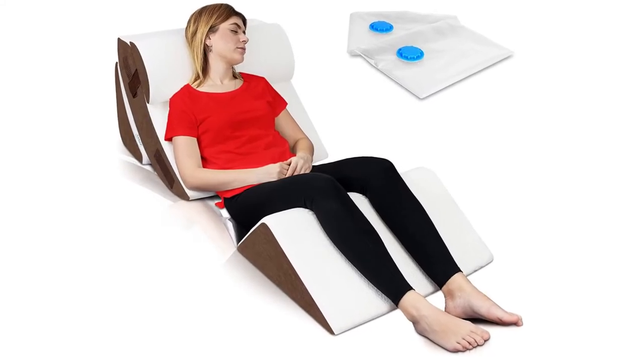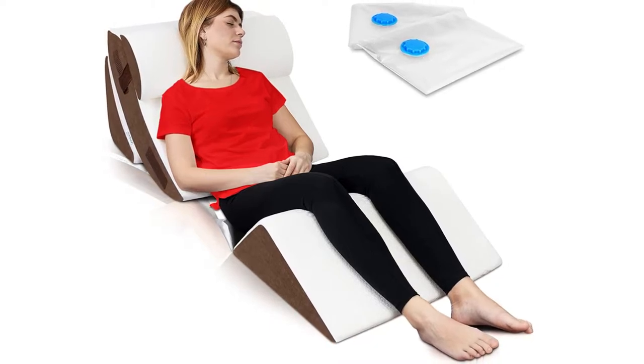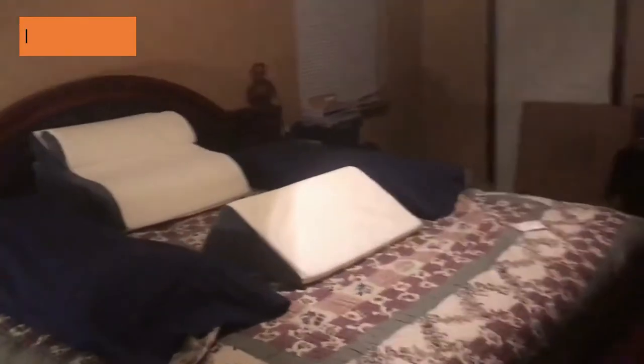While other bed wedge pillows are too firm and uncomfortable, fail to relieve post-surgery pain, or slide down making it impossible to fall asleep or relax in a pain-free position, the Lunix LX54PCS Orthopedic Bed Wedge Pillow Set is made of premium 45D memory foam to quickly conform to your body's shape and height. The head pillow's unique Velcro strap prevents slipping and provides hours of comfort.